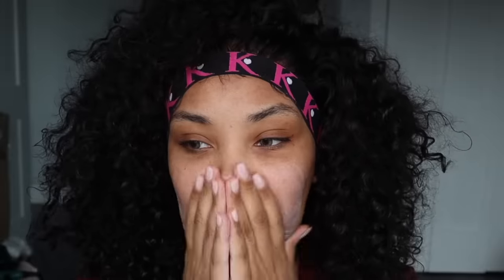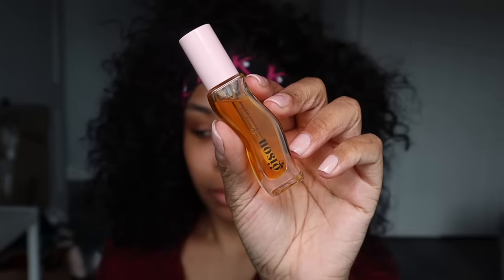First things first, always make sure you start out with really clean skin. I'm going to apply my SPF serum cream. I love applying this even on days when I'm not wearing makeup. I do use it as a primer, but even when I'm not wearing makeup, this stuff is amazing and honestly, it keeps the dark spots away from my face.